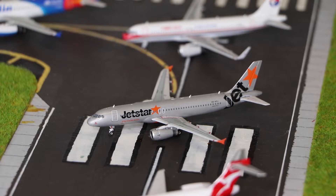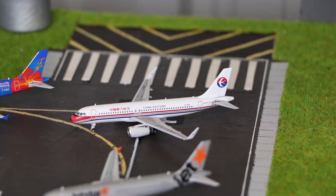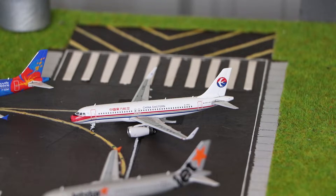Here we have the Jetstar Airbus A320, made by Phoenix Models. I actually bought this model off Aviation 18 on eBay when he was getting rid of his Adelaide model airport. And here we have a China Eastern Airbus A320 with Sharklets, also made by Phoenix Models.